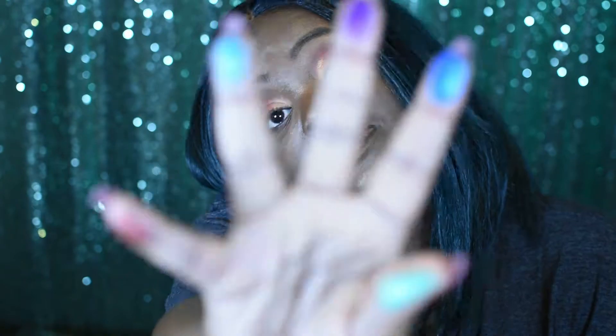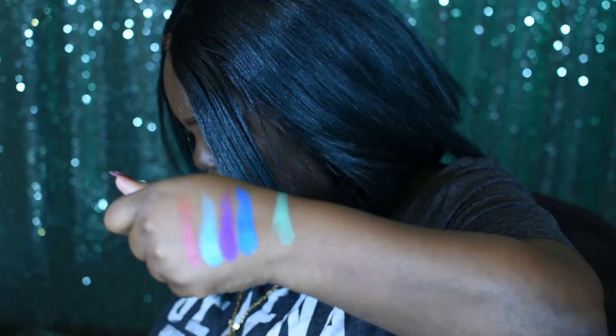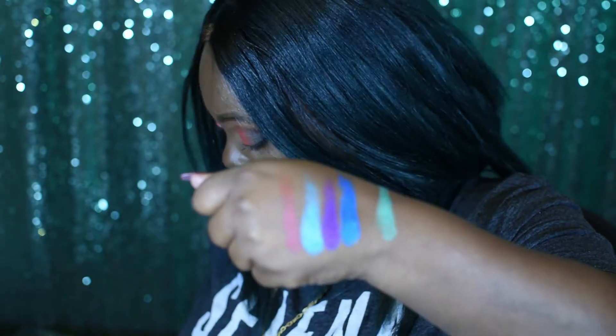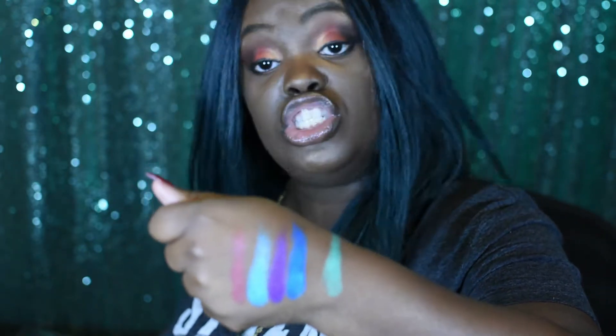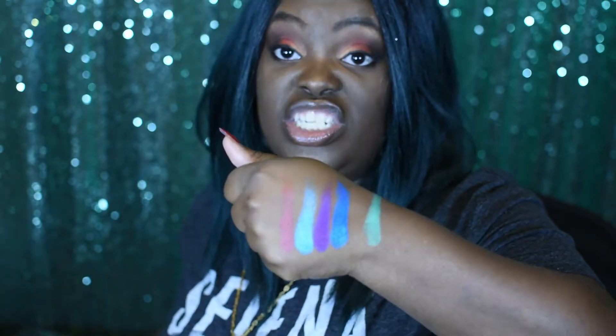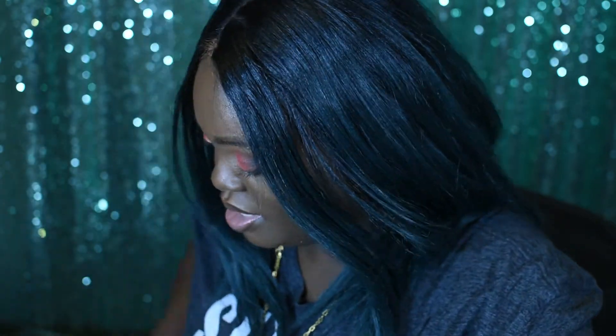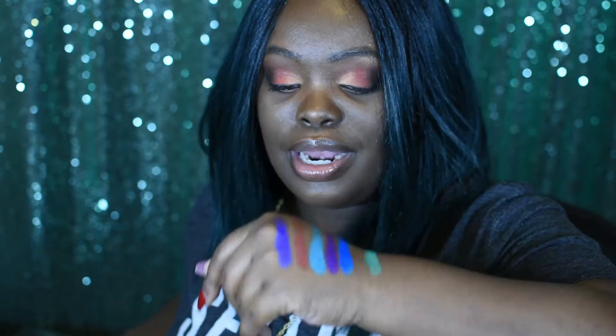I'm going to swatch this purple, this blue, this aqua, and this green. I swatched Calabar, Dahlia, Mally, Chi, and Zola, and Makita. Let me swatch Chi for y'all because it's a pretty color — that's Chi right there. It's a beautiful kind of purplish-blue violet.